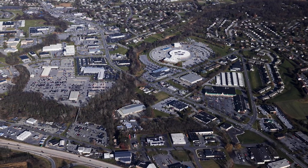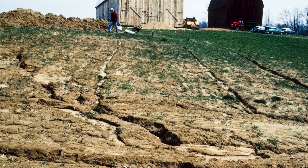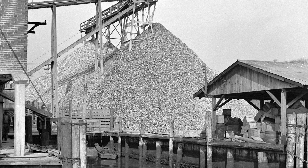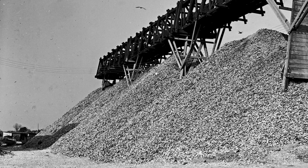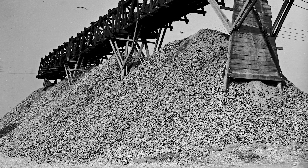A lot of things that we do actually impact the oysters and their ability to thrive. We estimate that we've lost about 99% of our oyster population. Most of the big oyster reefs had been fished out by about the 1920s.